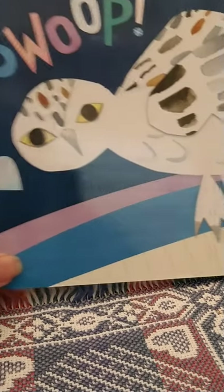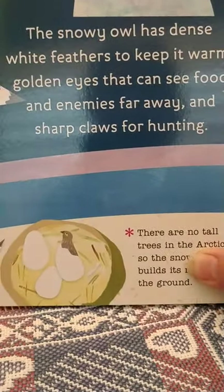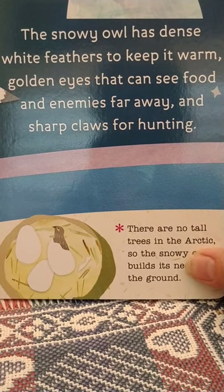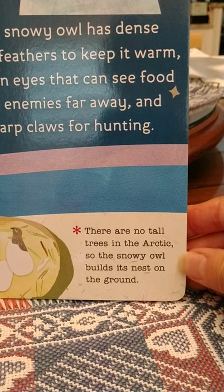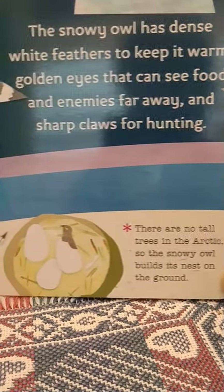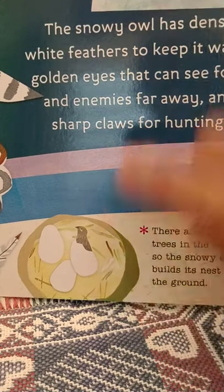What do you think this is? It's a snowy owl. The snowy owl has dense white feathers to keep it warm, golden eyes that can see food and enemies far away, and sharp claws for hunting. There are no tall trees in the Arctic, so the snowy owl builds its nest on the ground. And there's a picture of a snowy owl's nest.